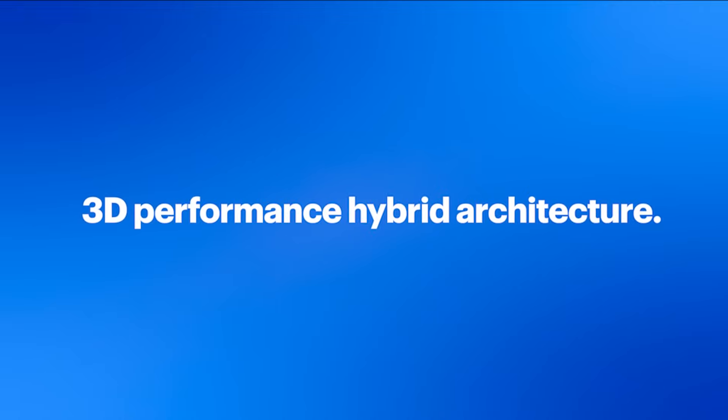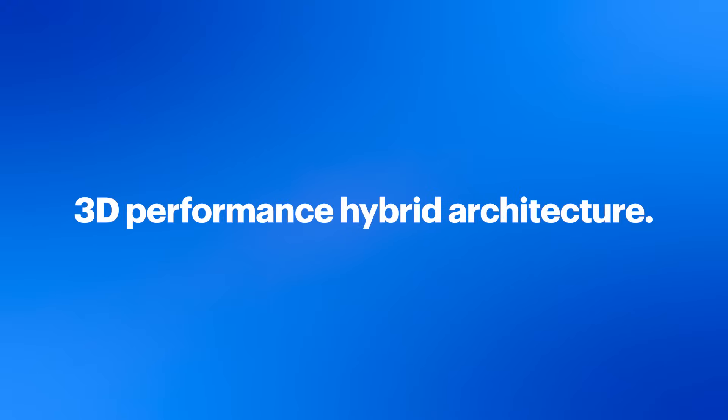At the core of this processor is Intel's revolutionary 3D performance hybrid architecture, which prioritizes and distributes workloads to optimize the performance of your PC. This technology is based on two cores.